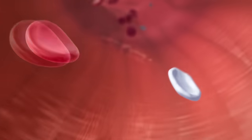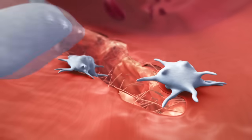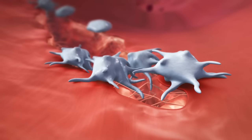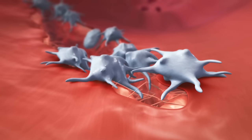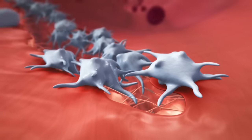At the site of vessel injury, the first platelets arrive to start sealing the wound. Simultaneously, the coagulation cascade with its various coagulation factors is activated. This involves two pathways: the extrinsic and the intrinsic pathway.